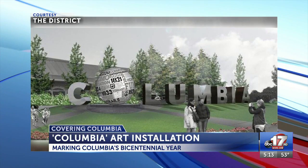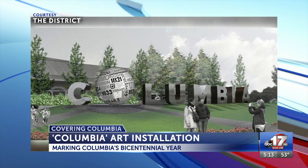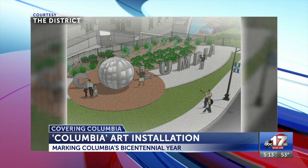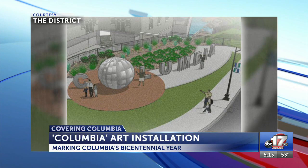The city is installing the centerpiece of the Gateway Plaza, which is a life-size sculpture spelling out the city's name. The sculpture features an eight-foot globe for the letter O in Columbia and will have dates of significant events within the city's history. The downtown community improvement district says this is all a part of its plan to bring more public artwork to the downtown area of the city.